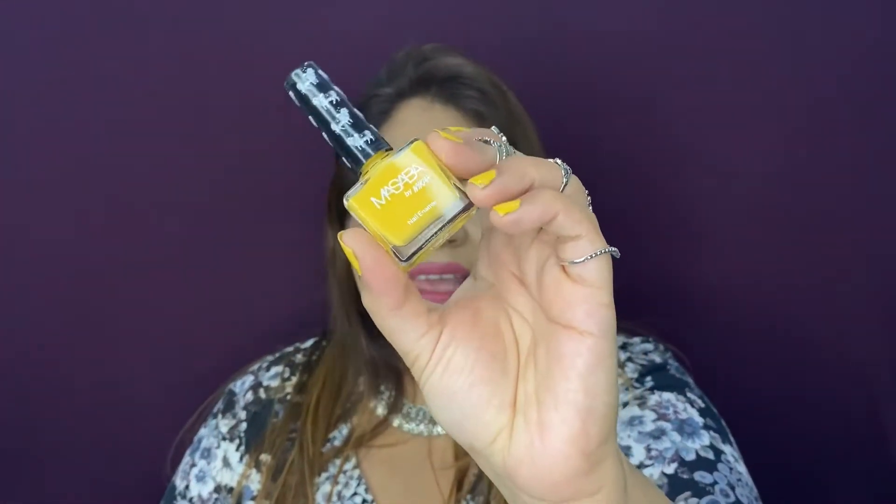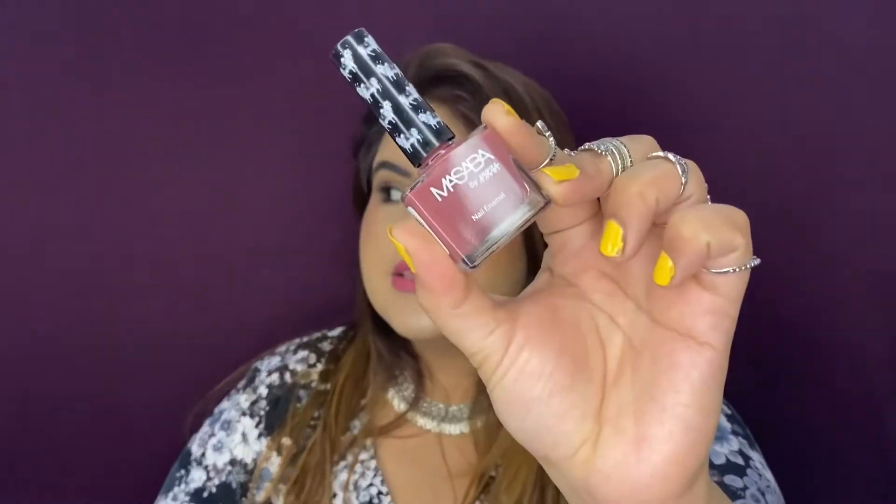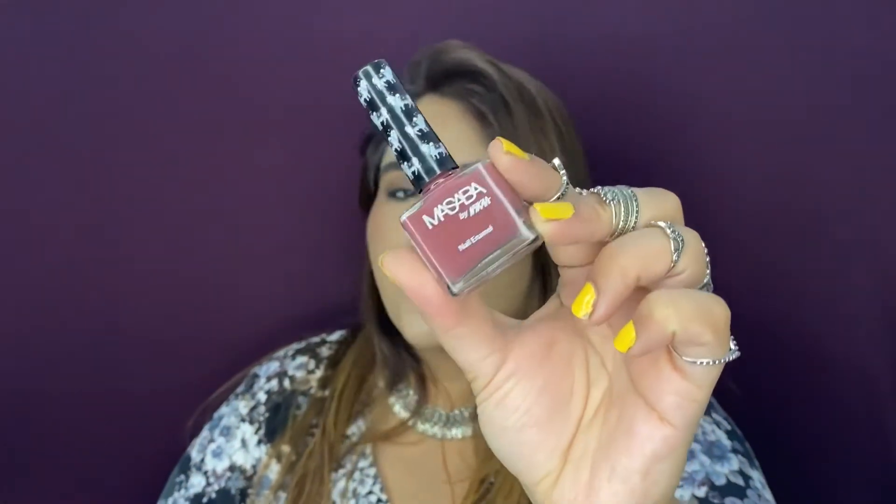Last are nail paints — due to lockdown I started painting my nails myself and hadn't bought nail paints in about a year, so I wanted to stock up on summer colors. I got four, all from Nykaa. The first is the Masaba by Nykaa nail paint in yellow, called 'Gut' — the same one I'm currently wearing and absolutely loving. The second is another Masaba nail paint called 'Killing Me Softly.'